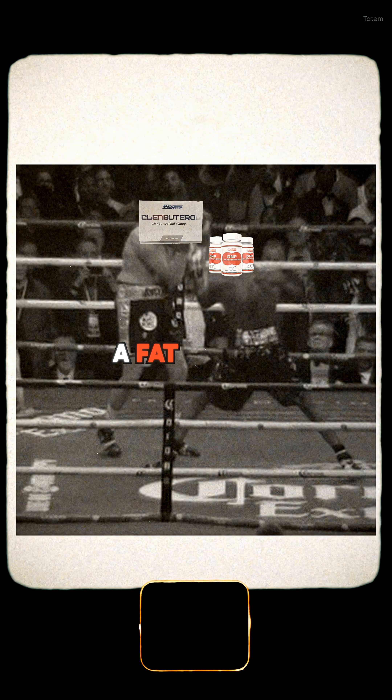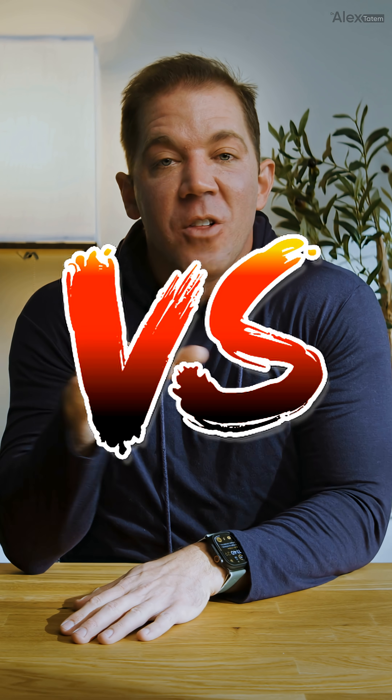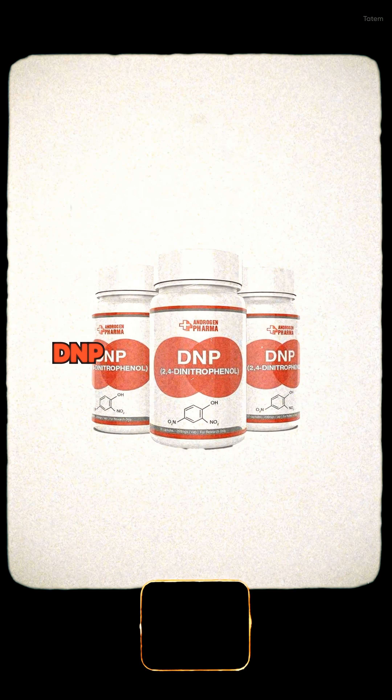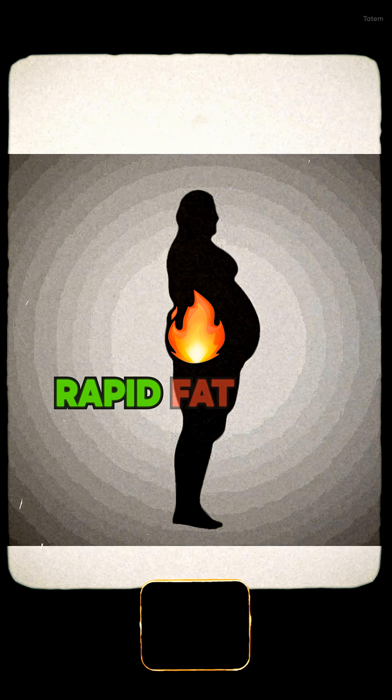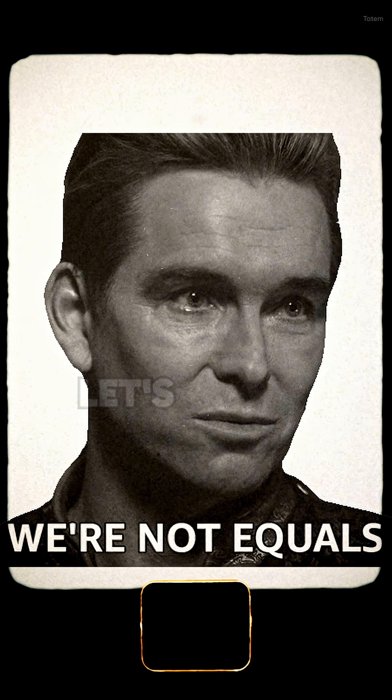DNP vs. Climbuterol — a fat burner free-for-all. Today we're back with another round of our Versus series: the showdown between two of the most notorious fat burners on the planet, DNP and Climbuterol. Both compounds promise rapid fat loss, but their methods, side effects, and risk profiles couldn't be more different. Let's dive in.